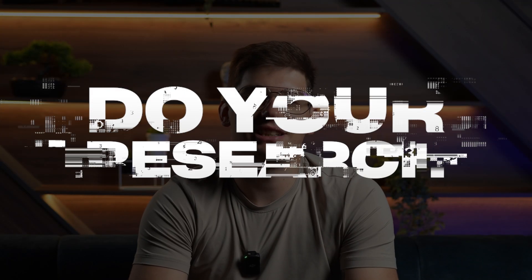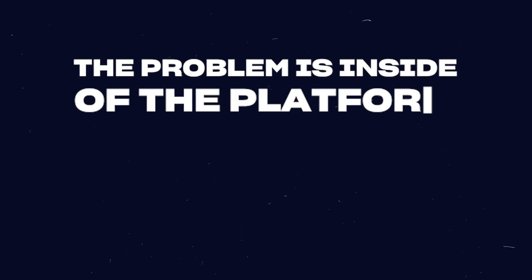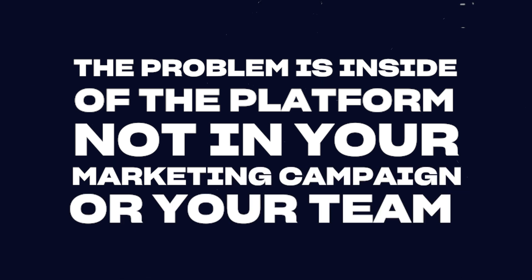The second tip is that you need to do your research. We want to migrate websites from any platform over to Webflow, but you need to truly be sure that the problem is with the platform and not with your marketing campaign, your team, or something else. You want to make sure the transition from one platform to another is going to be positive. That's why you need to research your current process, identify bottlenecks, and set real KPIs.